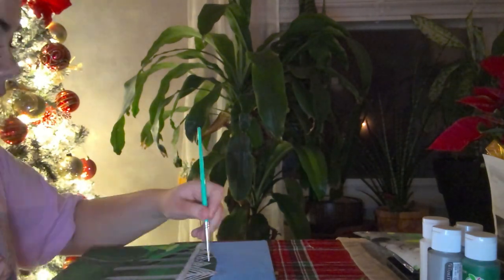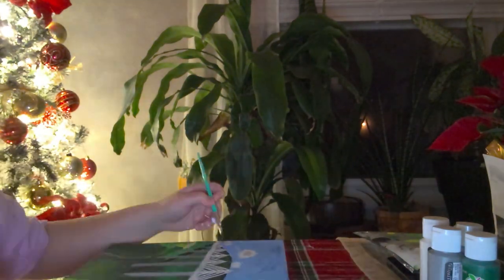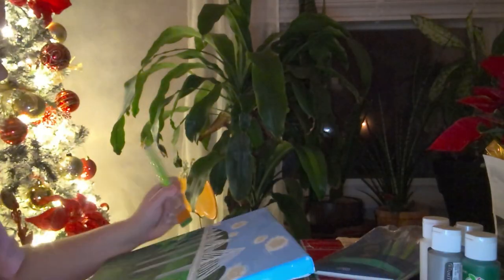The two aspects I used of STEAM, other than art, are M for math and T for technology. I used math by having to draw and paint the picture to scale on the canvas, and technology to find the picture and look up painting techniques.